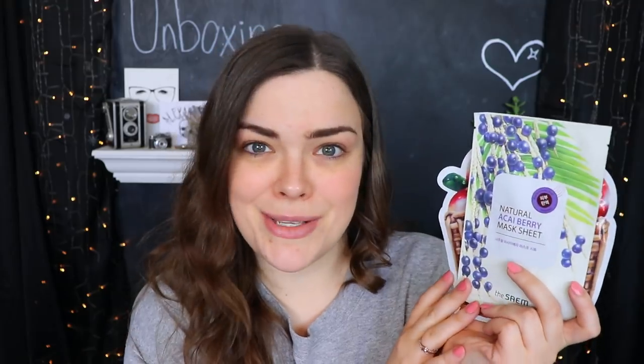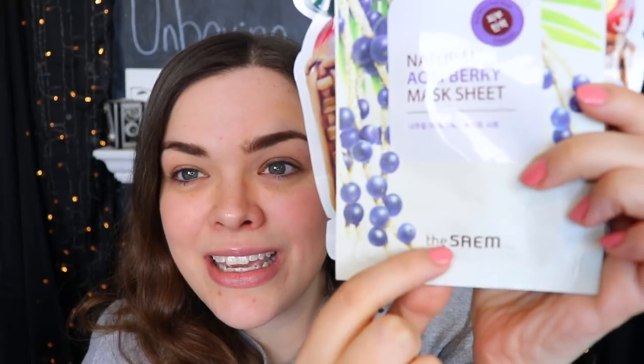The very first things in my second bag are two sheet masks. The first one is a Natural Tox apple sheet mask — a basket of apples, which is pretty cute. Then I have a Natural Aseaberry mask sheet. So two very fruity sheet masks going on here. I think they are from the same brand. Anyway, two sheet masks right on top — let's get into the bag and see what's inside.